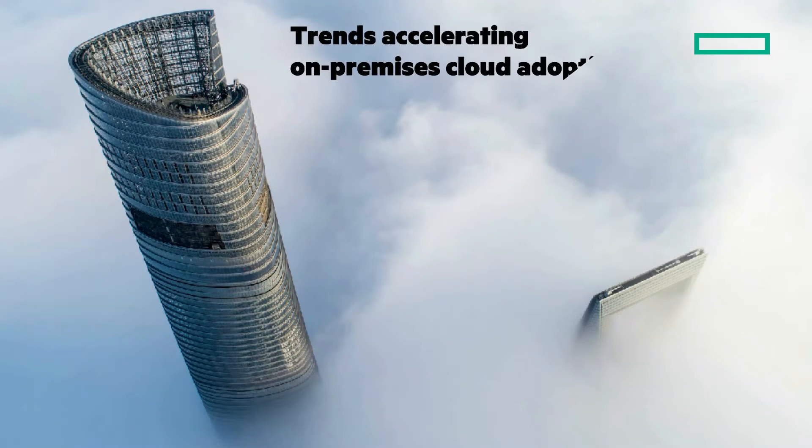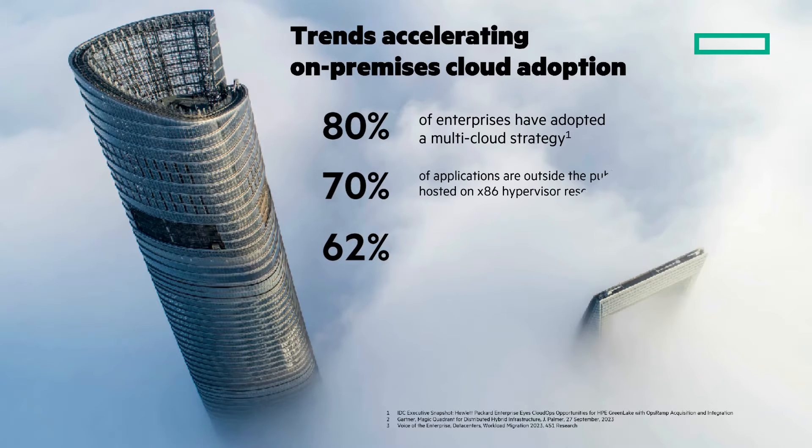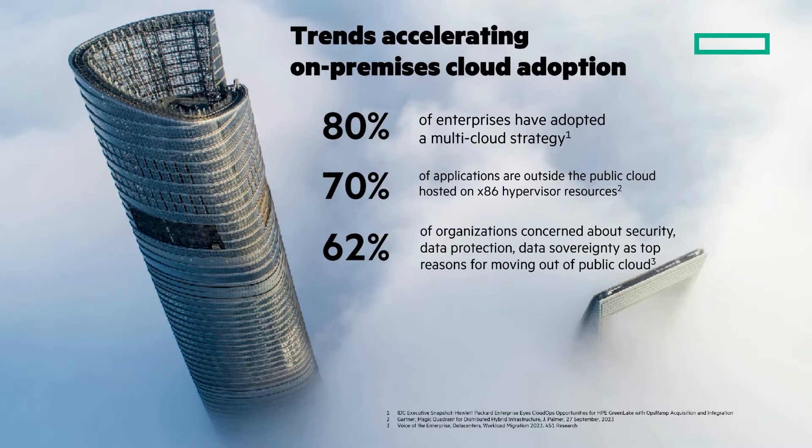On-premises cloud adoption is accelerating. 80% of enterprises have already adopted a multi-cloud strategy. 70% of applications are outside the public cloud. And 62% said concerns around security, data protection, and data sovereignty are reasons they're moving out of public cloud.